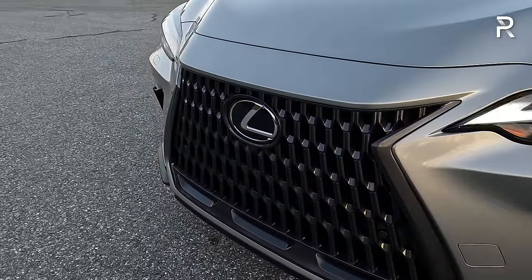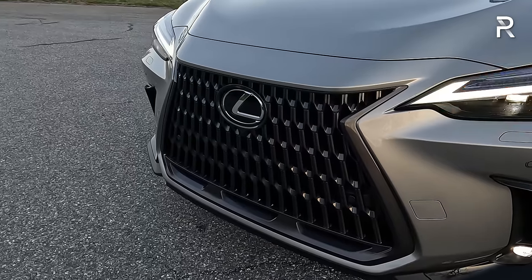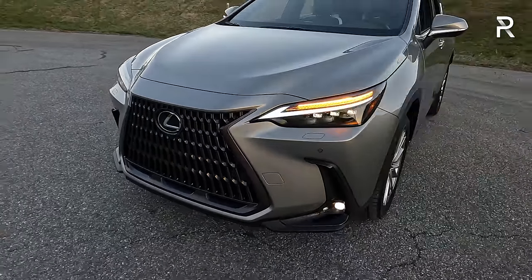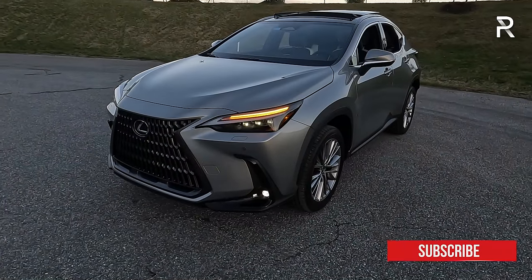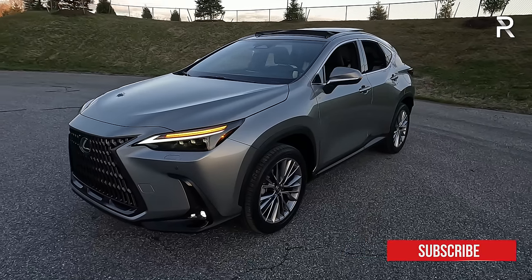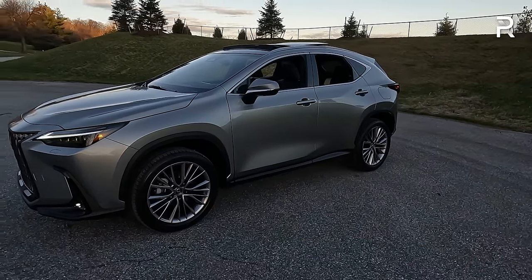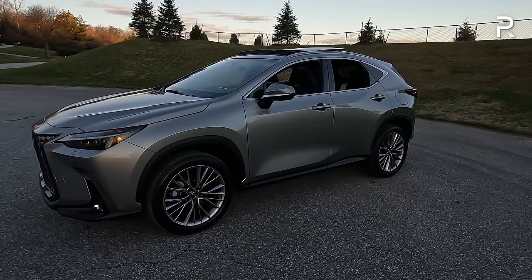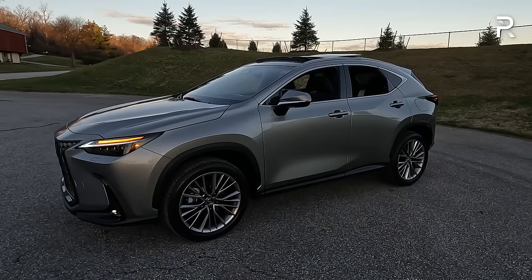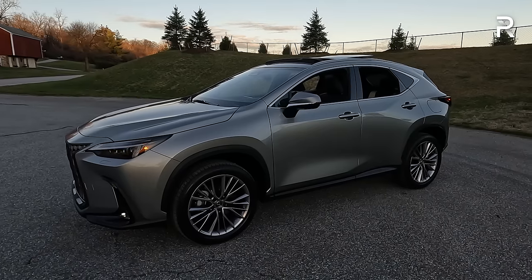The NX is a perfect-sized vehicle for the compact luxury SUV space at 183.5 inches long with a 105.9-inch wheelbase. It shares the same wheelbase as the RAV4 but is around three inches longer, a little lower, and a little wider — giving it a more premium stance. Non-F-Sport models have unpainted wheel arch molding trim in a gray finish.